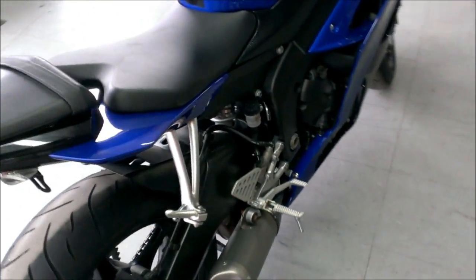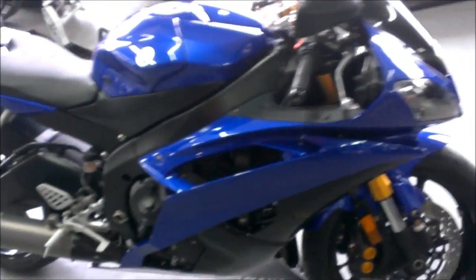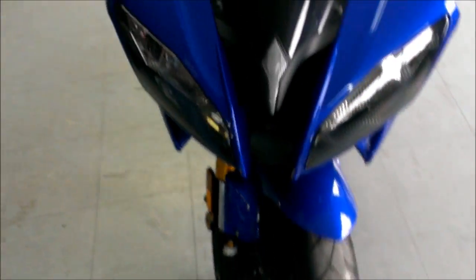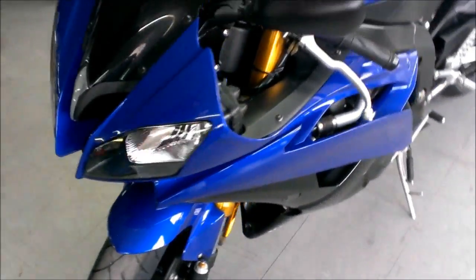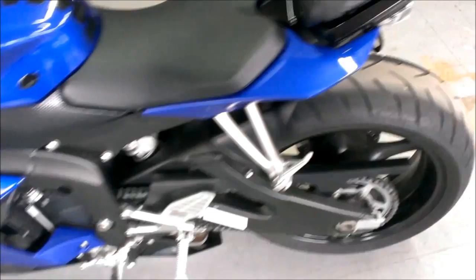ApprovalPowerSports.com here with another 2009 used Yamaha R6 for sale with only 6,955 miles. This bike is super sharp — Yamaha racing blue and black, with a Fender Eliminator Kit, flush mount front turn signals, tinted windscreen, and more.